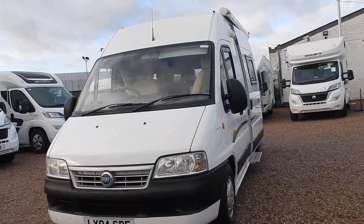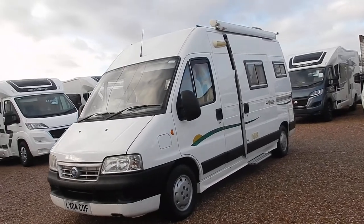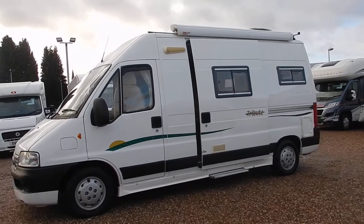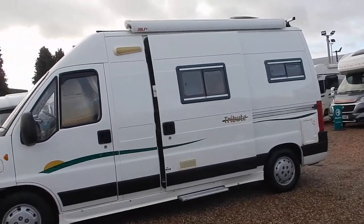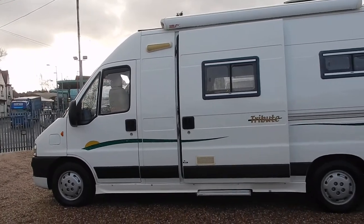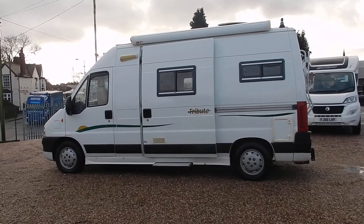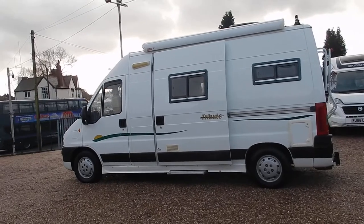There are lots of optional extras fitted onto this motorhome — it's got the Fiamma roof-mounted awning, electric step, a TV area on top, as well as roof bars. The Trigano Tribute, as it's affectionately known, is a really popular van and this one is in exceptional condition, having been really well looked after with a good service history.